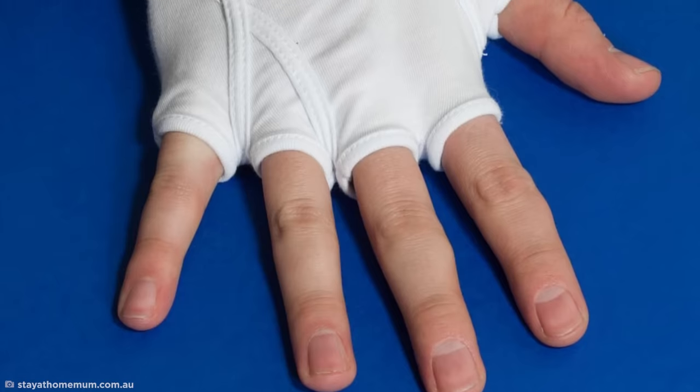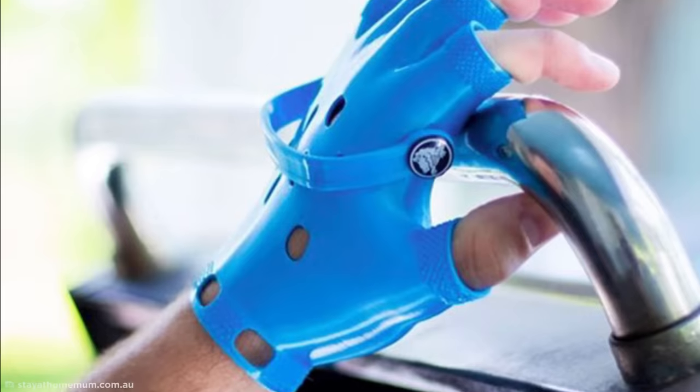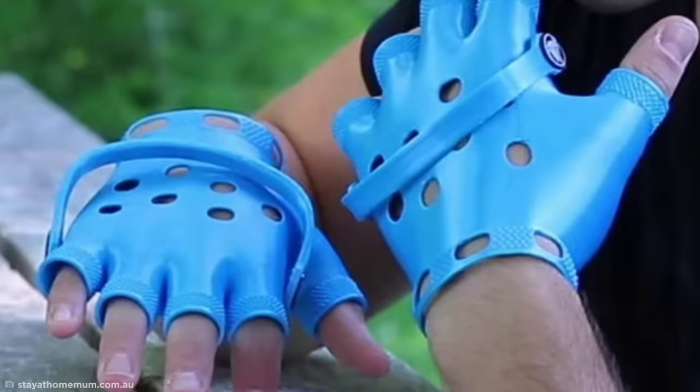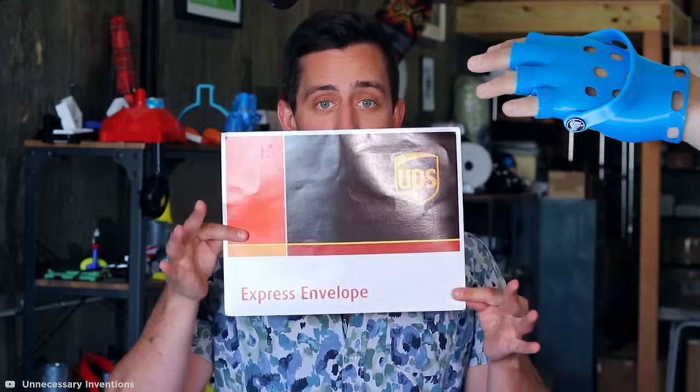I can just about let the handerpants slide, but these croc gloves are absolutely unforgivable. Not only do they look incredibly uncomfortable, but all those holes are going to provide no warmth whatsoever, making these ugly and pointless. Thankfully, the guy who designed them got a speedy cease and desist from the official Crocs brand.